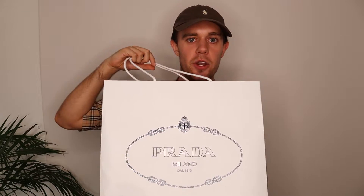The Prada triangle bag is what we're unboxing today. If you want to see how it fits, how it looks, the quality, what colours it comes in, how big it is, and what you can fit in it, then stay tuned because we're going to go through all of that.